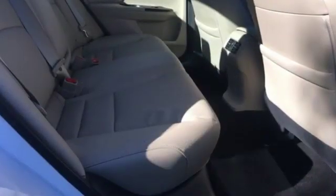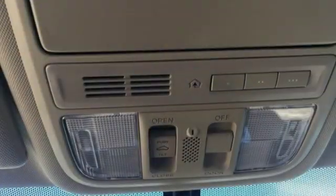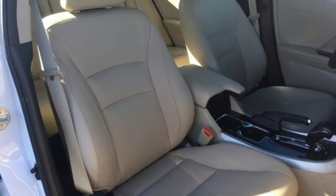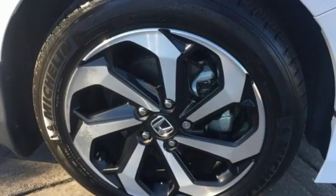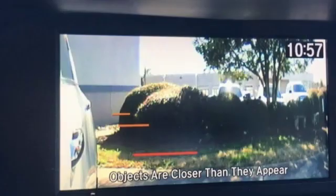Bluetooth wireless audio streaming. Power heated mirrors. Front heated leather bucket seats. Auto dimming rear view mirror. Doors and push button start proximity key. Dual zone climate control. Automatic transmission. Express open and close sliding and tilting sunroof. Gas pressurized shocks. And V6 engine.